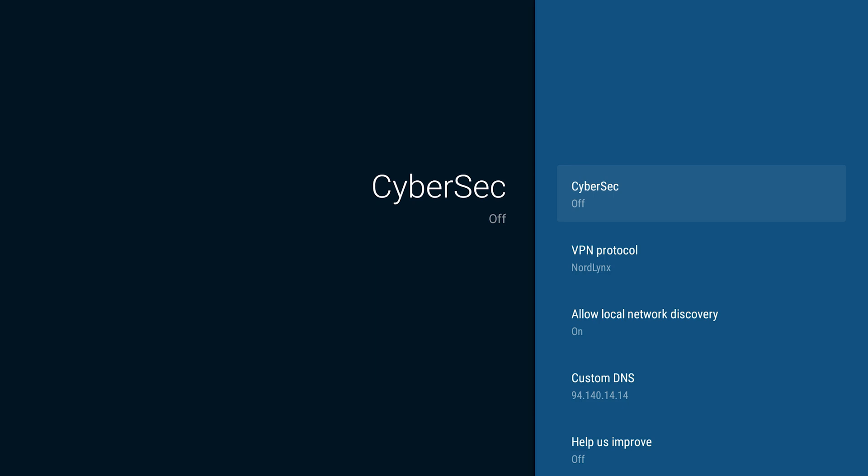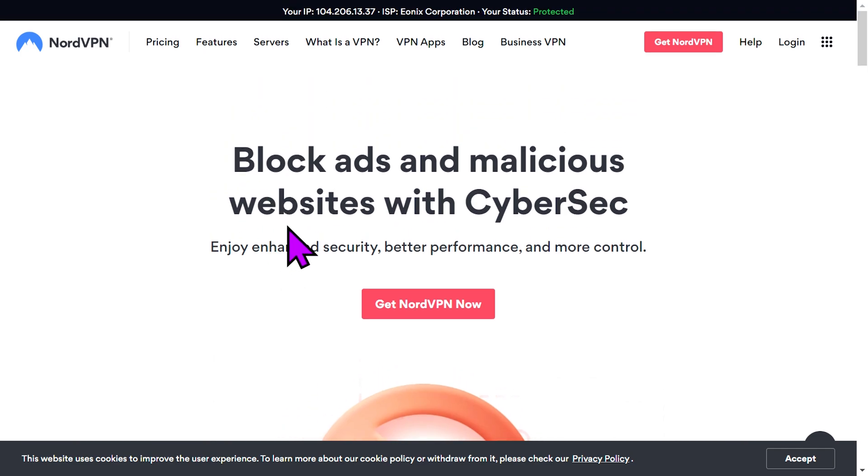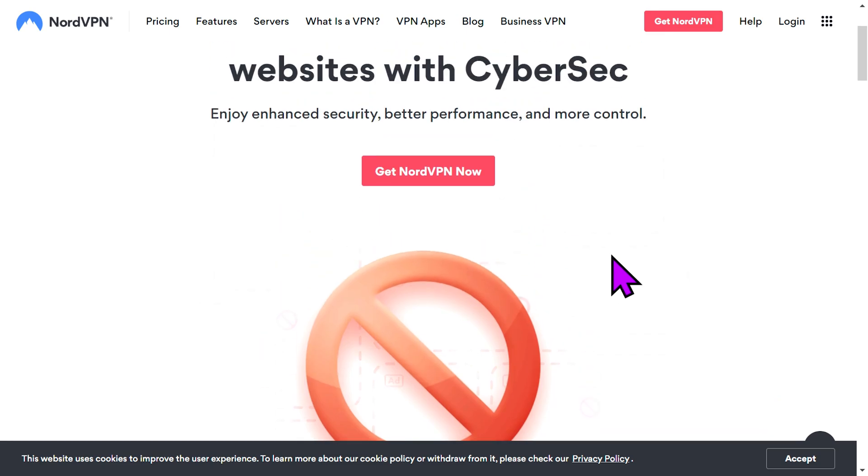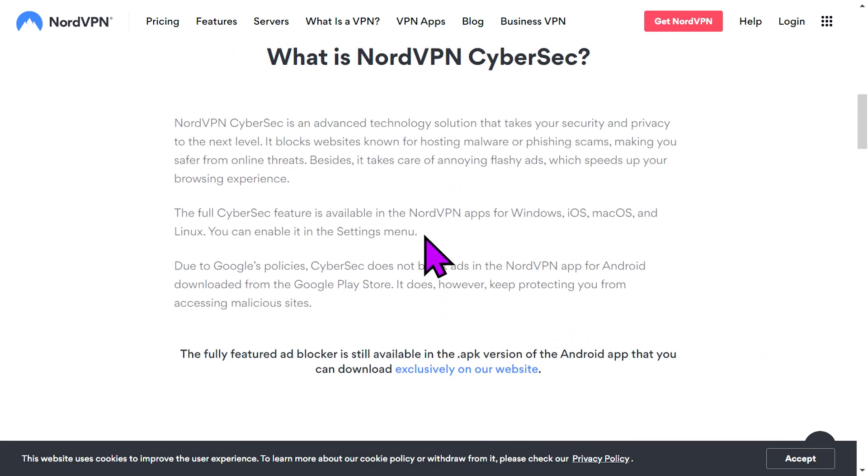Settings is where you can do a bunch of different things. In there, it has something called CyberSec. CyberSec is their version of protecting you against malware, and it also blocks advertisements. According to their website, NordVPN CyberSec is an advanced technology solution that takes your security and privacy to the next level. It blocks websites known for hosting malware or phishing scams, making you safer from online threats. It also takes care of annoying, flashy ads, which speeds up your browsing.